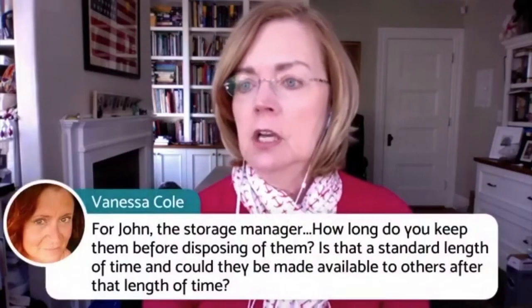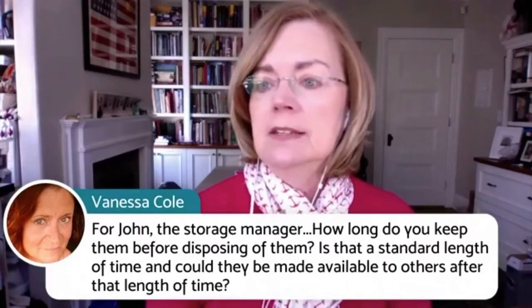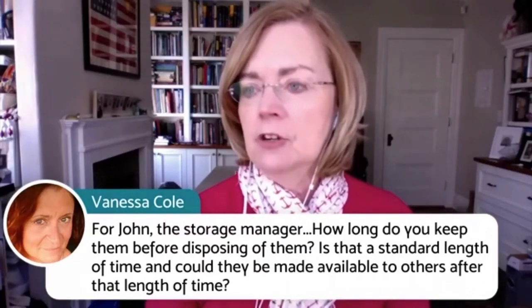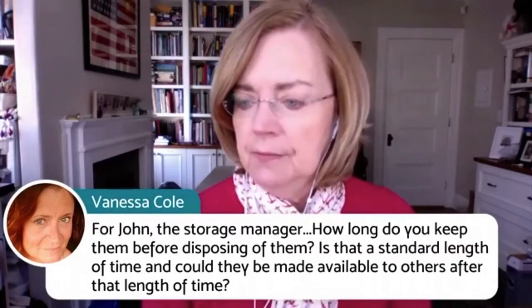Vanessa has a question for John the storage manager: how long do you keep family photographs before disposing of them, and could they be made available to others after that time? John responds — they keep them for one month. That's a pretty good amount of time. That would have covered my mother-in-law's storage locker situation, since I called within a couple of days of the auction, just because I had that sinking feeling something was wrong. Sometimes you get that sixth sense.